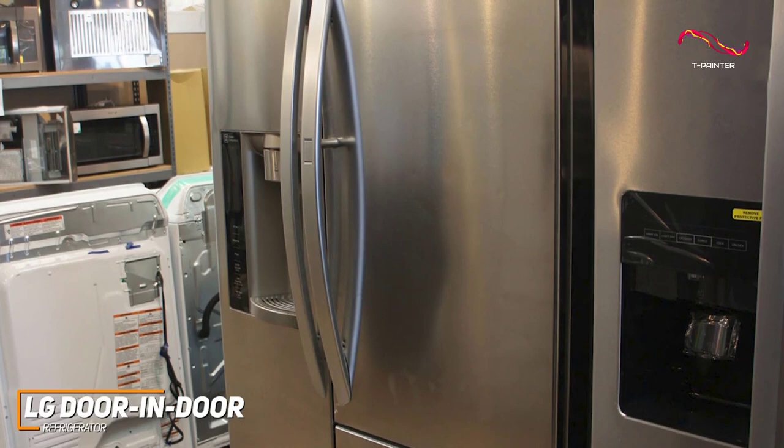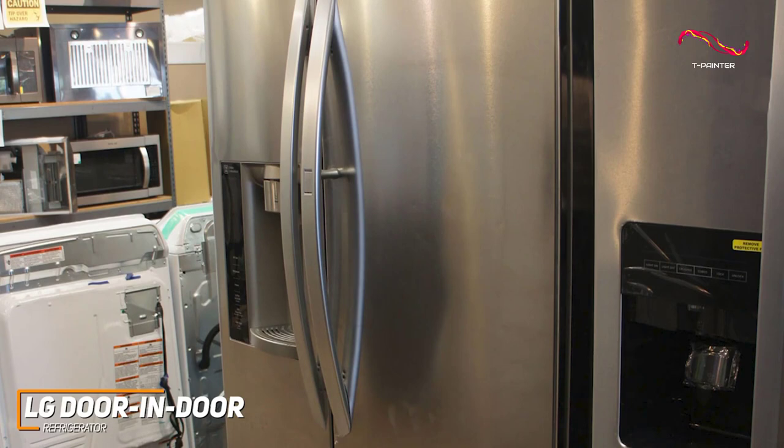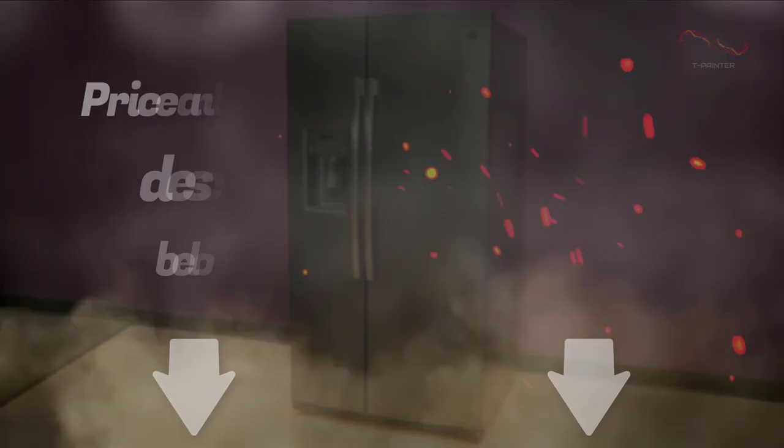The LG Door-in-Door stands out from the vast market of refrigerators due to all its amazing features like the great technology built inside, the multi-air flow system, the spacious shelves and bins, and the great print-proof stainless steel finish. It's a great choice for anyone who's looking for a well-rounded fridge that can handle everything they need for their busy daily lives.